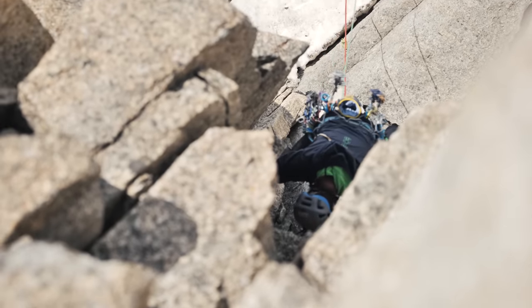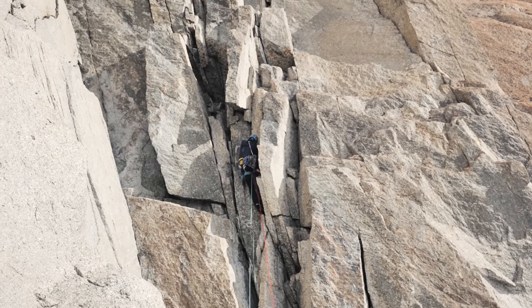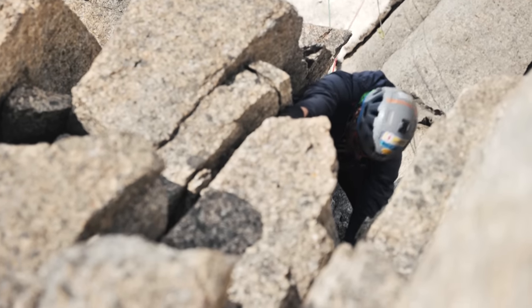The route is quite a physical style of climbing, pretty steep for the grade — 6a plus, 6b max — but pretty physical.